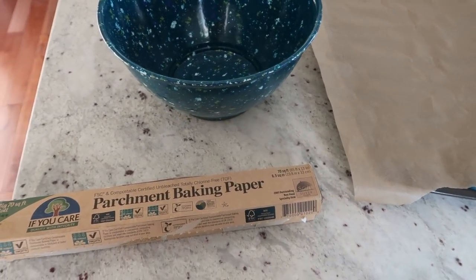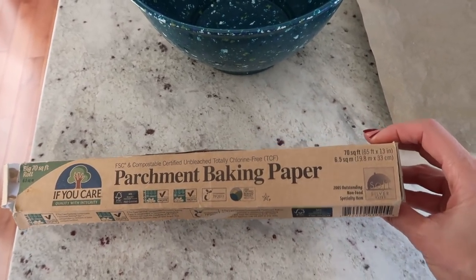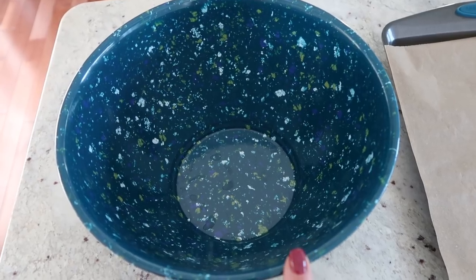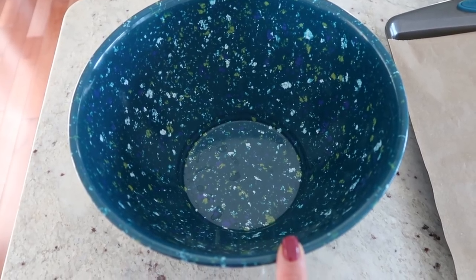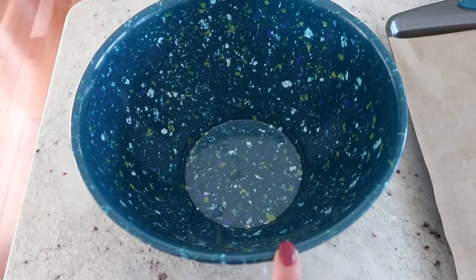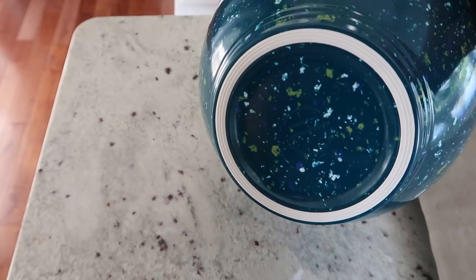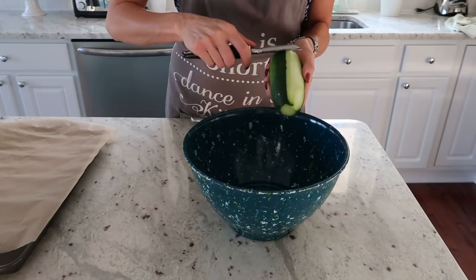There are a couple of things you can do while cooking to reduce cleanup. I like to line my baking dishes with parchment paper — I use this chlorine-free parchment paper from Grove Collaborative — it just cuts down on scrubbing pans. I also like to use a garbage bowl. I got this idea from Rachel Ray, and this is actually one of her garbage bowls specifically for putting in scraps and different garbage that accumulates while you're cooking.